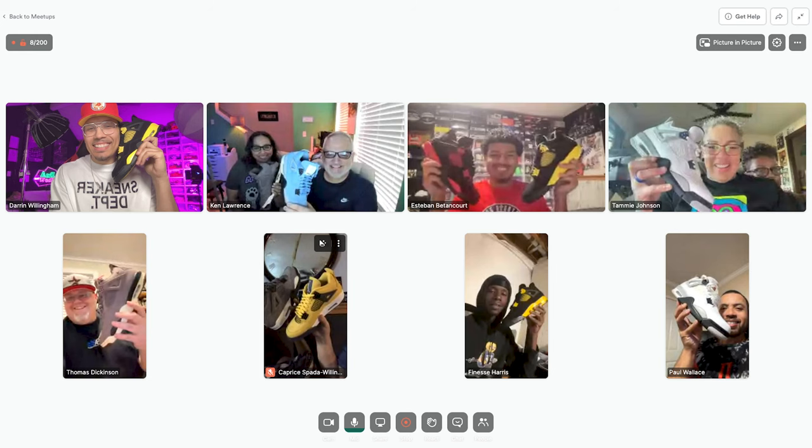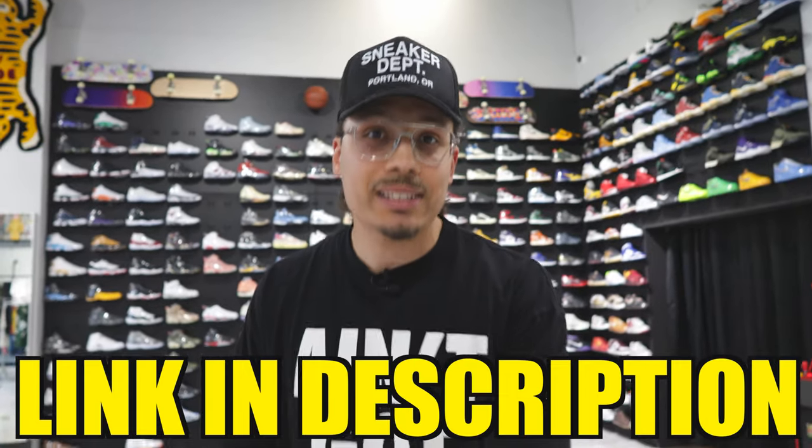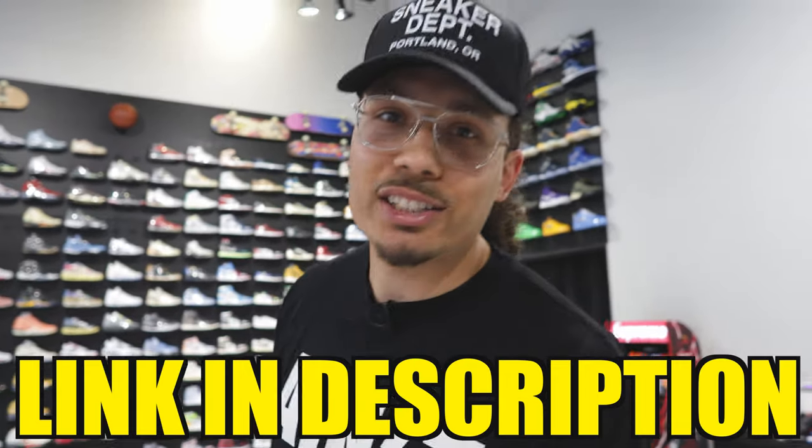By the way, if you're looking to take your shoe game to a whole other level and build a six-figure sneakerhead collection, I've built a full program with an eight-week tutorial covering everything I've learned over the past 15 years. We have a full community with group chats, live meetups every month, goal planning, and even topics like real estate and loans. Hit the link in the description if you want to join.